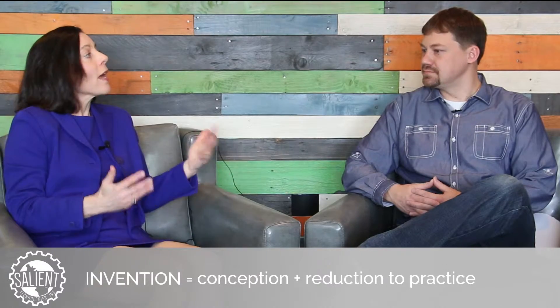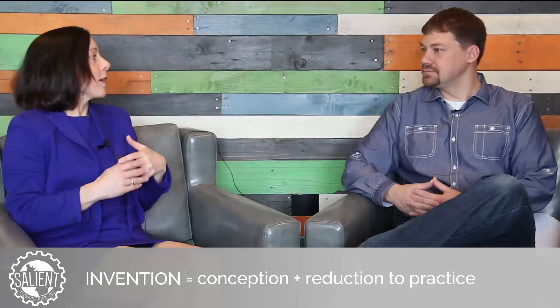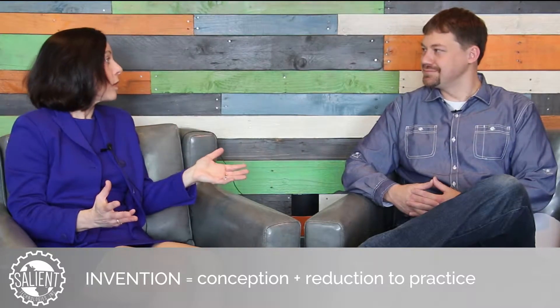One of the first things I talk to inventors about when they call me in the office is whether they actually have met the legal definition of inventorship. The legal definition of an invention is conception plus reduction to practice. Conception would be: I have an idea — it would be great if I could figure out a way to beam myself to the moon.